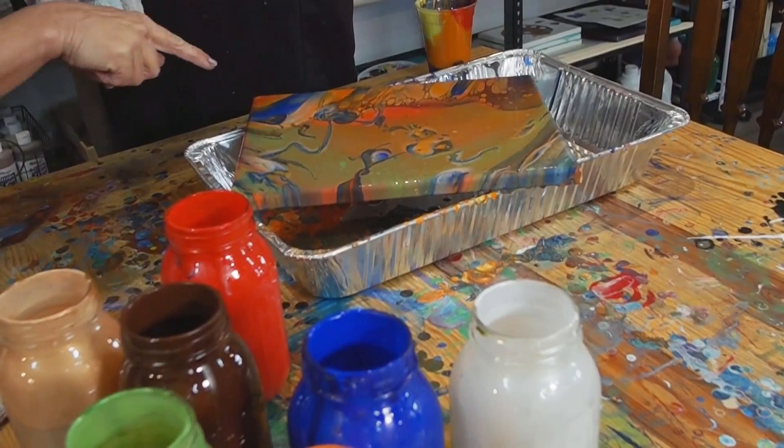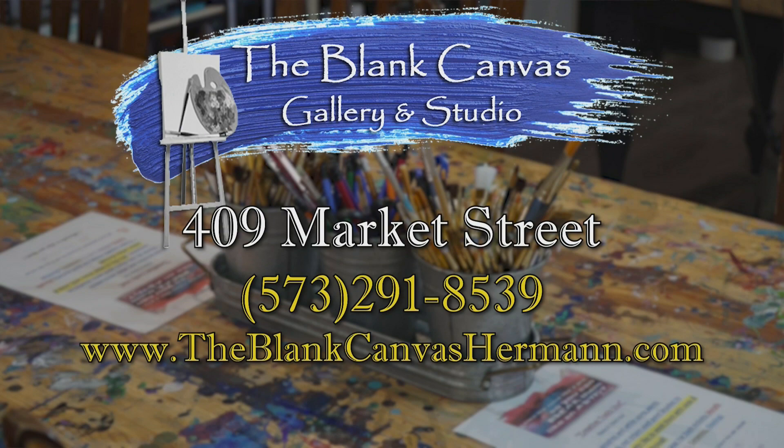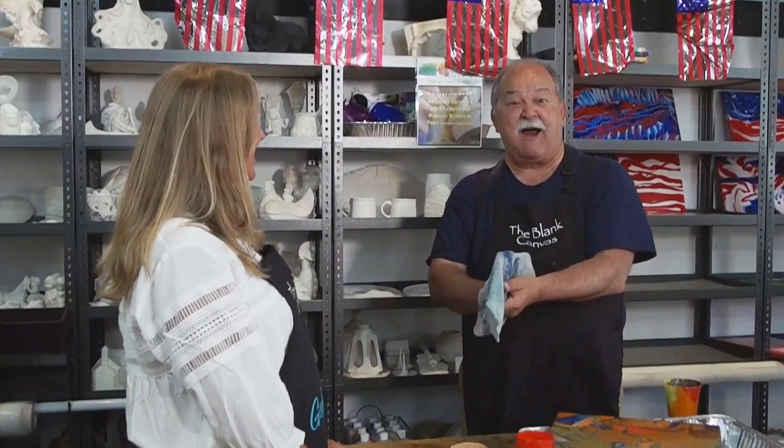Look at this — this is absolutely one of a kind. You're not going to duplicate this. People can come in here to the Blank Canvas and make their own, among the many things you can make here. But that's the world of art right here in Hermann. All the cells and things will change — it won't remain this way, it'll look different. That's terrific. I did art! That's so fun. That's the finished product — it cured, and they sent this to me. It got darker as it dried.